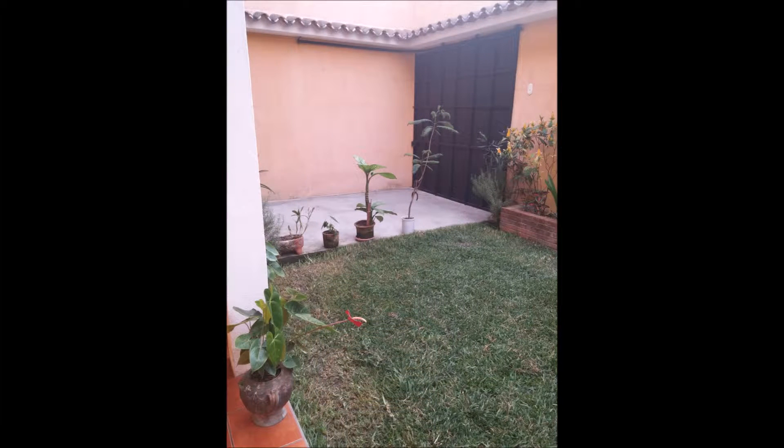This is my lawn mower. The concrete slab by the door is our garage, where one day, hopefully, a vehicle will be. But until then, we'll be doing lots of walking.